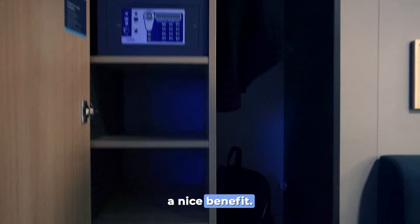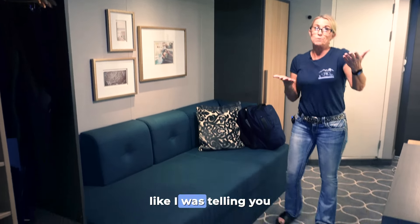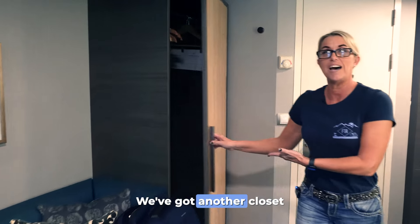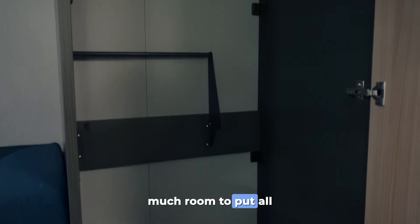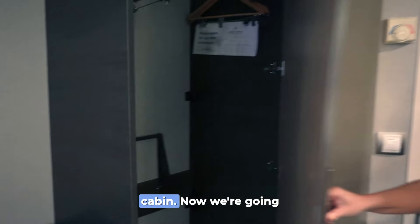Over here we've got the sofa, and like I was saying, when the TV swivels you could sit and watch TV over here if you want to. We've got another closet which has great storage space, hangers, and so much room to put all your stuff. It's really kind of awesome to have all the storage space in this cabin.